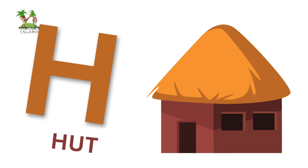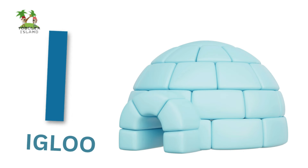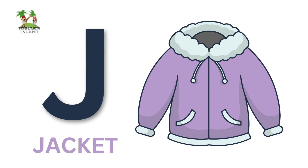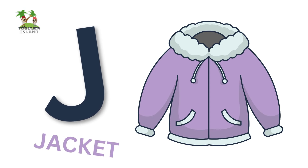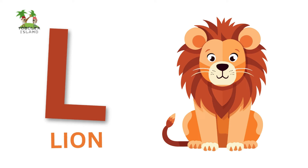H for Heart, I for Igloo, J for Jacket, K for Knife, L for Lion.